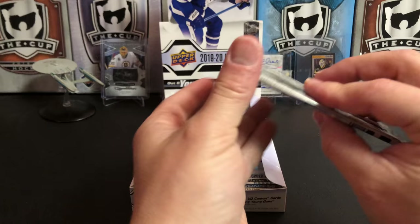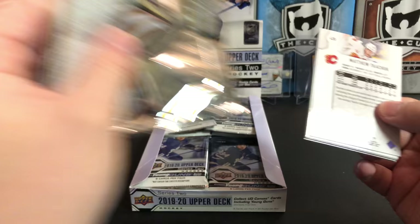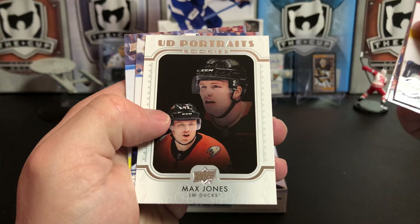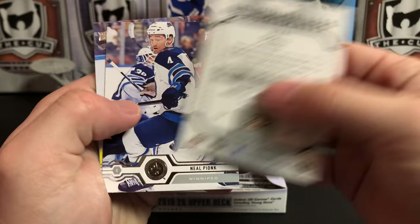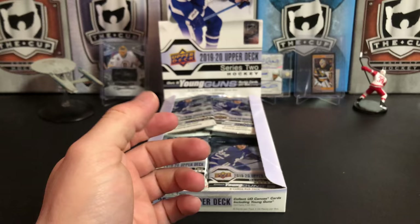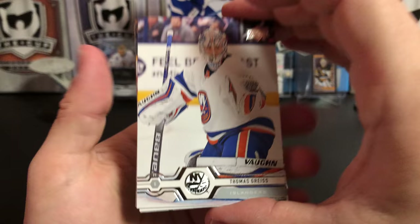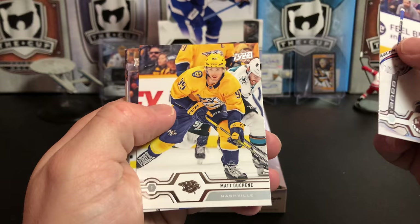Really neat — if you guys are following the NHL at all — David Ayers, the goalie who played against the Leafs, the emergency backup for Carolina, is going to have a Young Guns card in SP Authentic. He's over 40 years old and it's going to be one of the pulls you can get out of there. I'm sure people will be looking for that, because that was a really neat story.